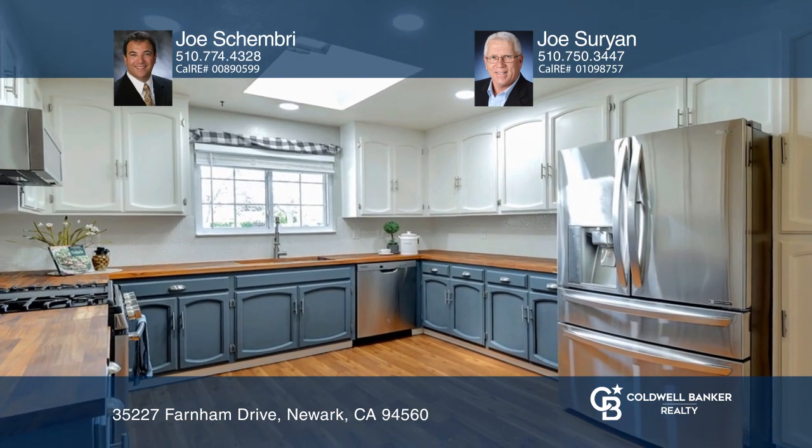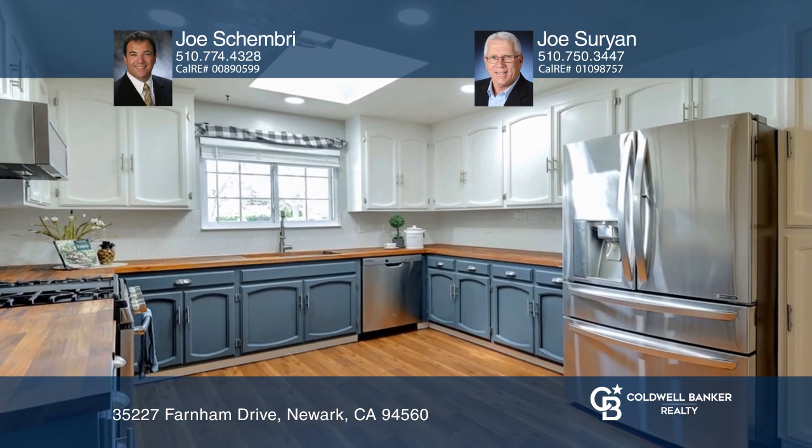It features a formal front living room, a dining room, and a generous family room with a fireplace. The updated kitchen has beautiful teakwood countertops, a skylight, and stainless steel appliances.